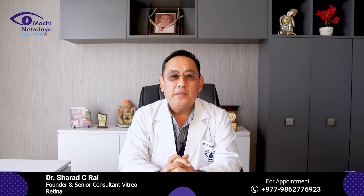Complications of Diabetic Retinopathy are vitreous hemorrhage, retinal detachment, glaucoma, and total blindness.